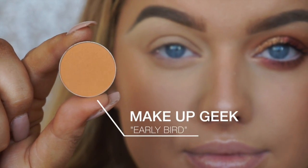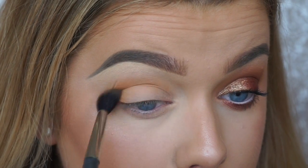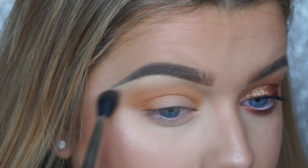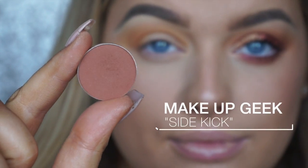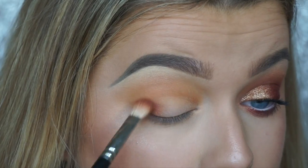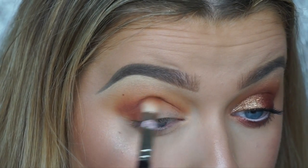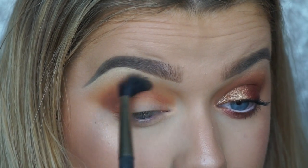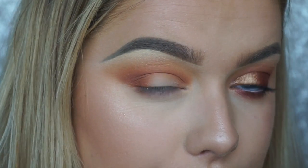For eyeshadow, I'm taking one of Makeup Geek's newer releases — Early Bird — definitely one of my new favorite transition shades. It's such a gorgeous warm orange color and I'm buffing that in using a MAC 224 brush. Then I'm taking another new shadow from Makeup Geek called Sidekick — all linked down below — using a MAC 217 slightly smaller blending brush, placing that into the crease, and going back in with the bigger fluffy brush to make sure everything is blended seamlessly.